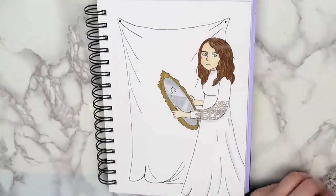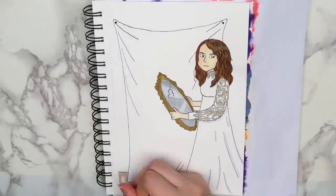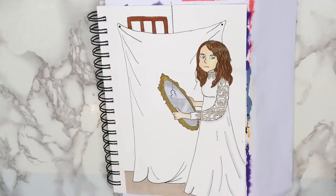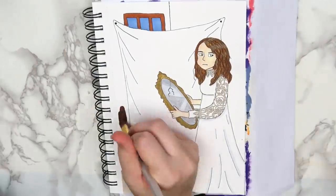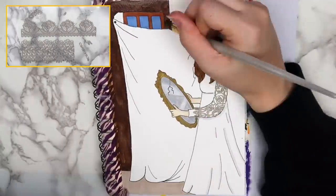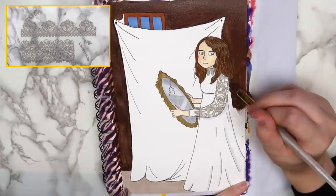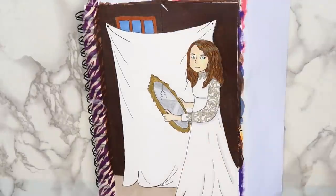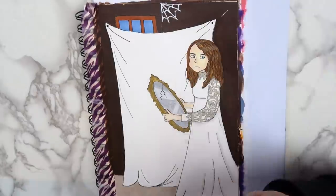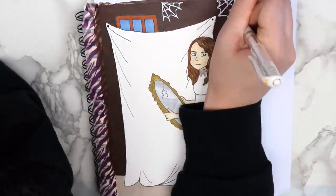I didn't do anything too special to color it in — just the same thing that I usually do, using a mixture of alcohol-based markers and colored pencils to shade it a little. I didn't feel like trying to draw the lace on the dress, so I used some stickers that I got at the Dollar Tree. I painted the walls with dark brown paint to match the walls in the photo, and used a white gel pen to draw a few cobwebs in the corners.